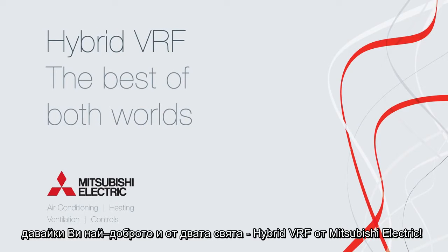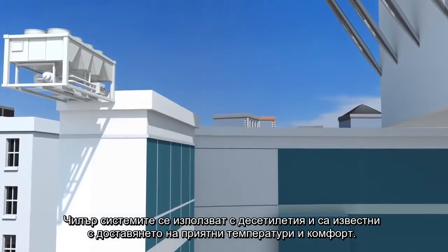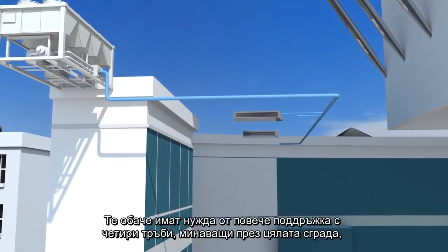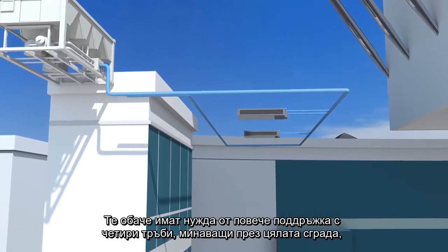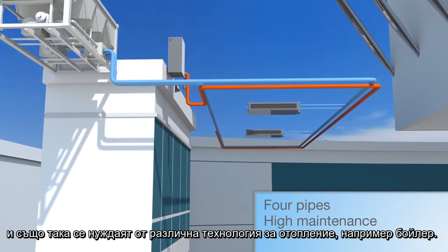Hybrid VRF from Mitsubishi Electric. Chiller systems have been used for decades and are known to deliver comfortable temperatures. However, they are also high maintenance, with four pipes running throughout the building, and need a separate technology such as a boiler to provide heating.